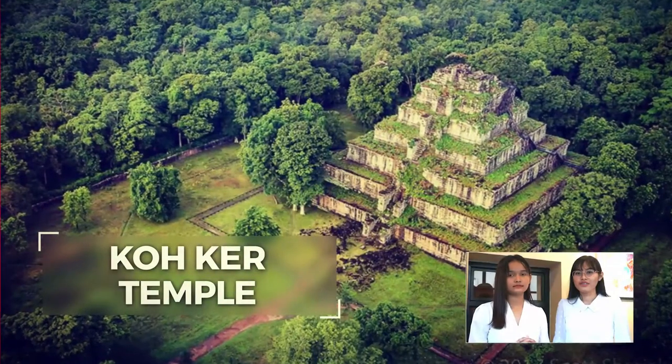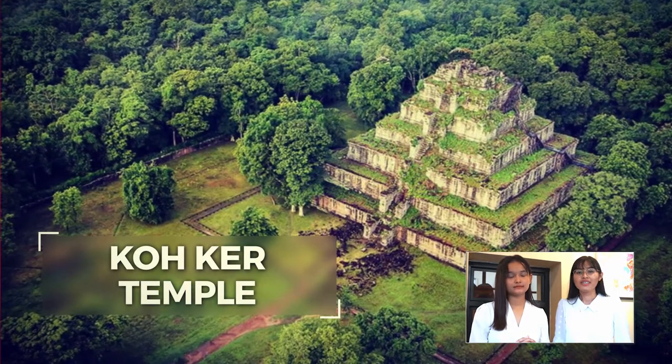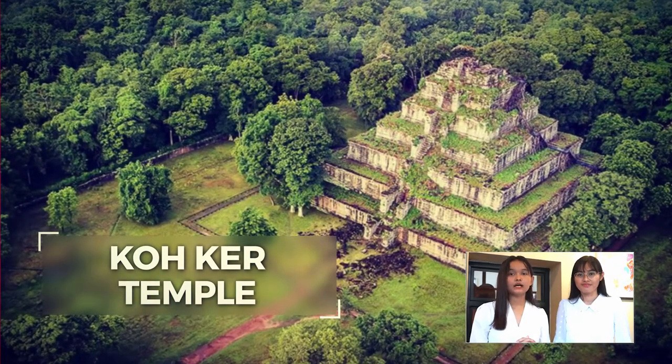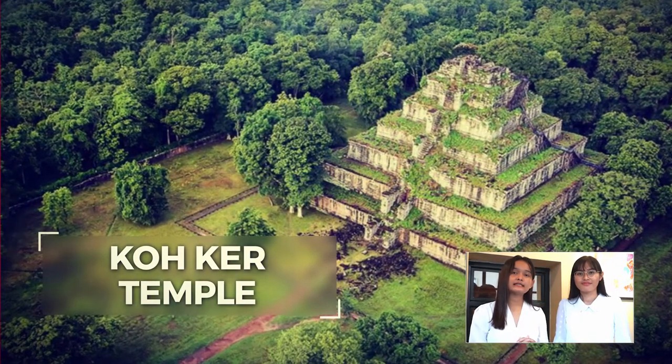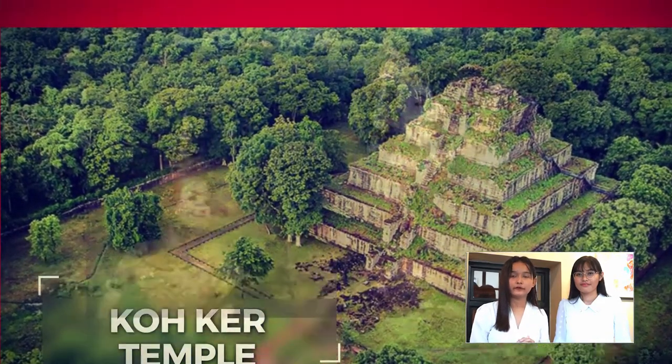Koh Ker is a 10th century temple of the former capital of the Khmer Empire, located in northern Cambodia. Koh Ker Temple's main structure is a seven-step pyramid, constructed by the Khmer Emperor Jayavarman the Fourth.